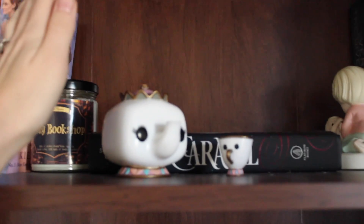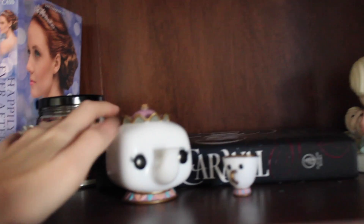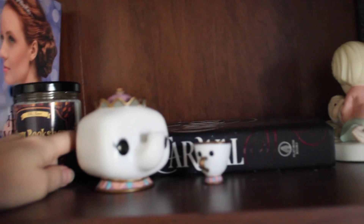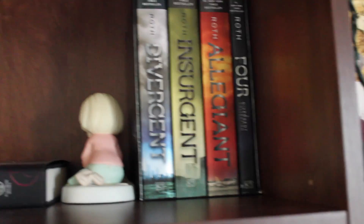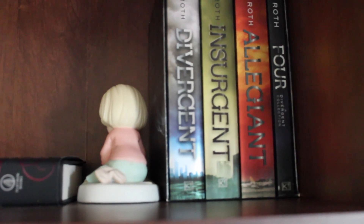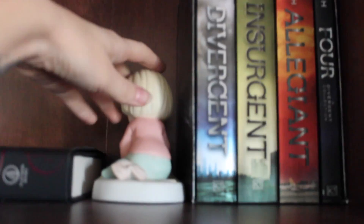I have my really cool candle by Biblio Flames that I just love, and I have my cute little Funko Pop figures. This is Caraval, but this isn't my copy — this is the one I'm giving away in the giveaway. Then I have the whole Divergent series box set. I have Divergent and Insurgent on my other shelves as well. And this is just a cute little figurine that I got whenever I became a mom, so I keep that on here too.